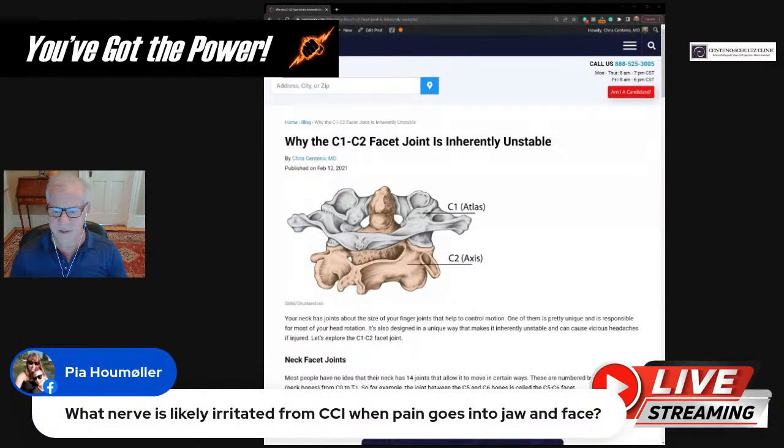When pain goes into the jaw and face from CCI, the likely nerve involved is cranial nerve 5, the trigeminal nerve. Be a little careful with the jaw specifically, because it doesn't have to be a nerve — it can be good old-fashioned TMJ, which is pretty common in CCI patients. It's important to differentiate between those two.